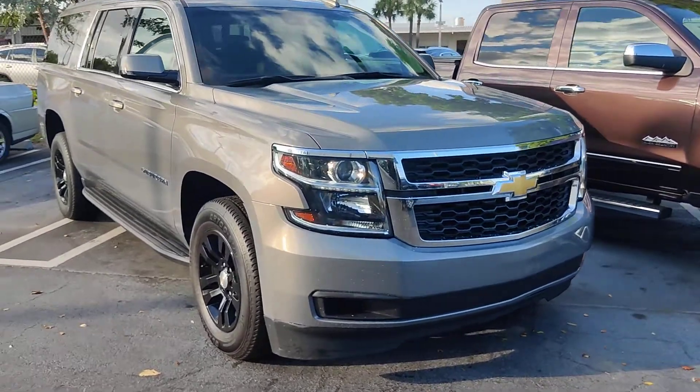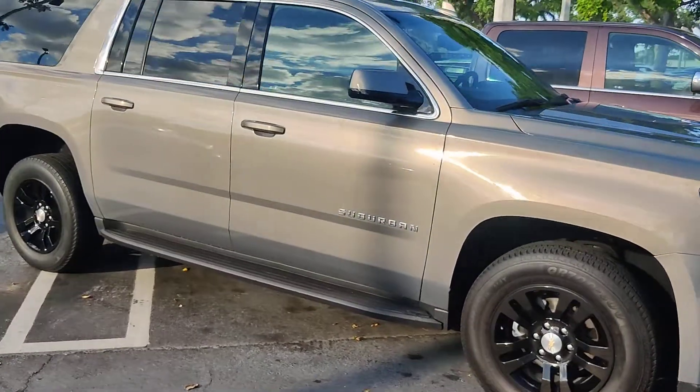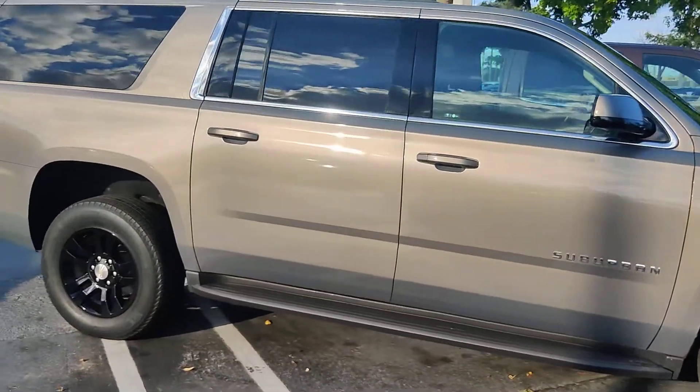Hello there, this is Junior at Delray View GMC. Just wanted to send you a short walk-around video of this beautiful 2018 Chevrolet Suburban.